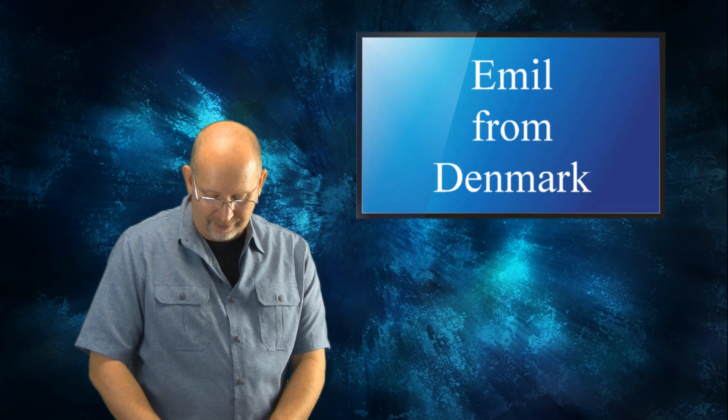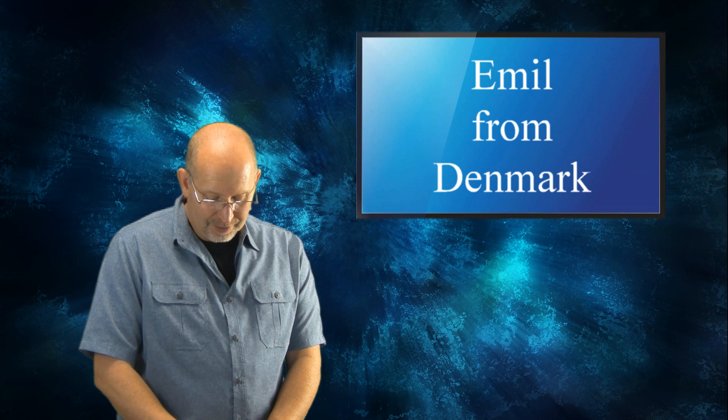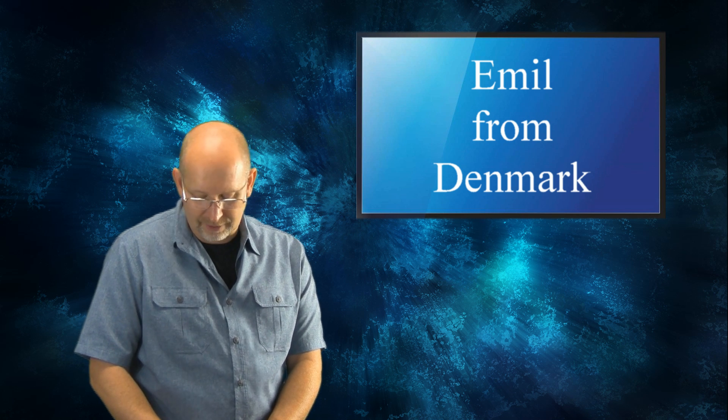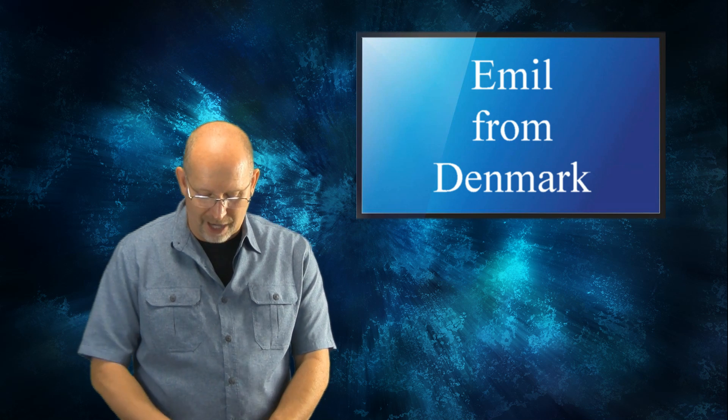Emil from Denmark asks: What do you think about the fact that dinosaurs might have had whiskers? Also, if I ever found a new Neovenator dinosaur I would name it Yokovenator. Last but not least, was Postosuchus a biped or a quadruped?